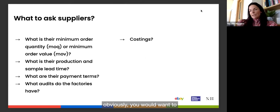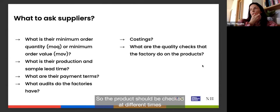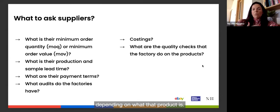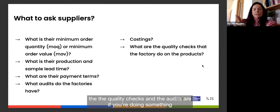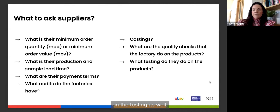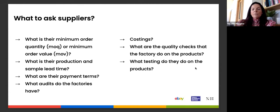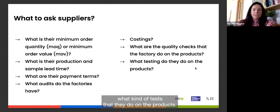The product should be checked at different stages during production. Ask what quality checks the factory does on the product — this is especially important for made-to-order and white label products. Also ask about product testing. If you're unsure what tests apply to your product category, just ask the supplier what tests are generally done. The audits and quality questions are most critical when products are being made exclusively for you.